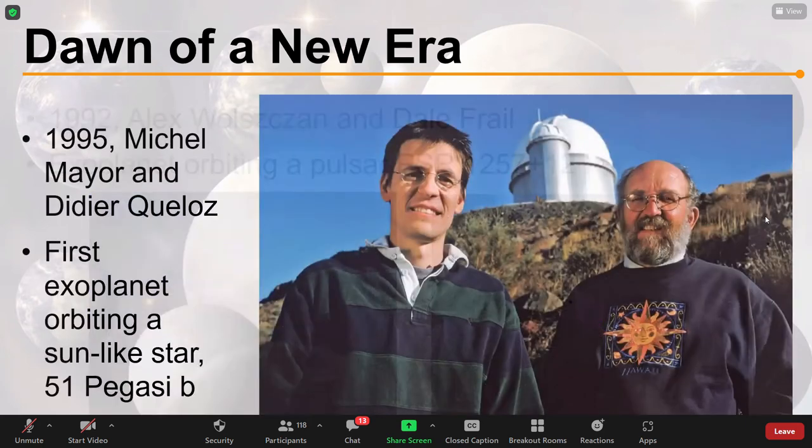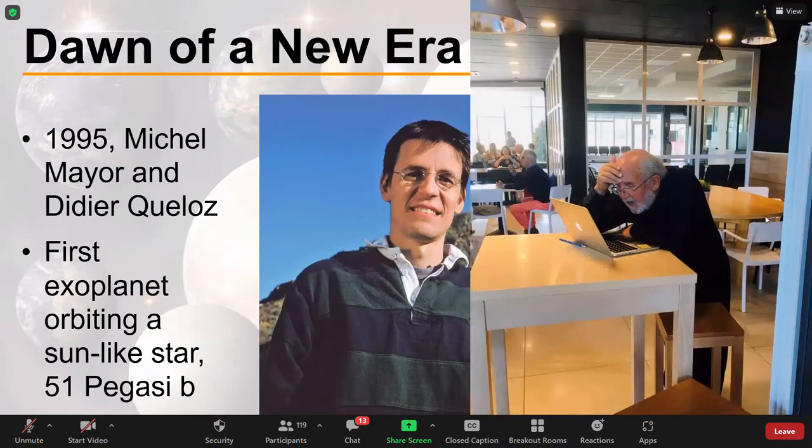For planets around a Sun-like star, that took another three years. In 1995, Michel Mayor and Didier Queloz were the first to find an exoplanet orbiting a Sun-like star — that was 51 Pegasi b. There's a wonderful image of Michel Mayor when he found out he was winning the Nobel Prize in 2019, which he shared with Didier. He was on a lecture tour, sat in a canteen at his laptop, watching congratulatory messages come in. It's so typical that an astronomer would be sat in a café when they find out they've won one of the highest prizes in their field.